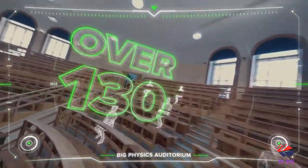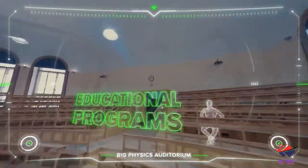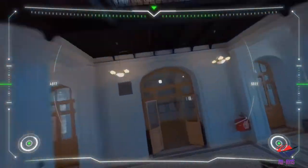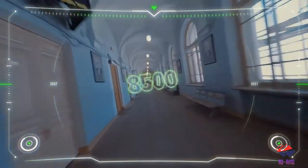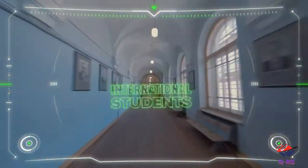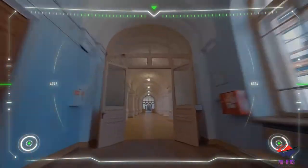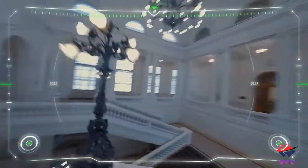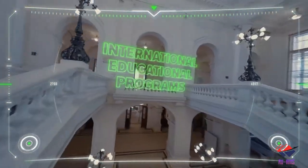This university has over 130 educational programs, and there are 8,500 international students currently enrolled. The university also has more than 20 international programs.